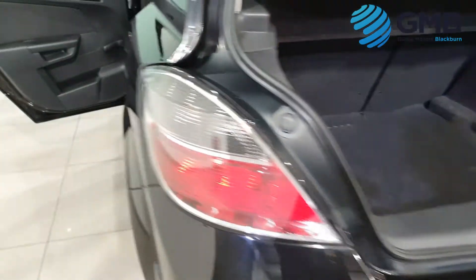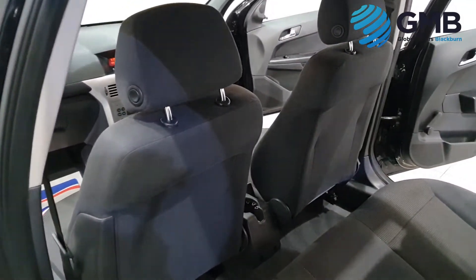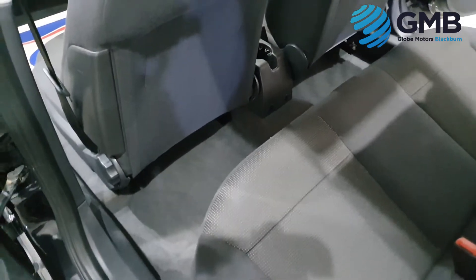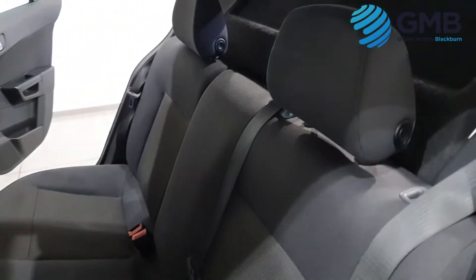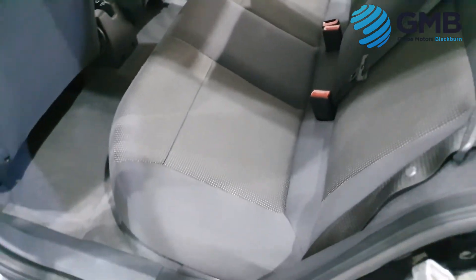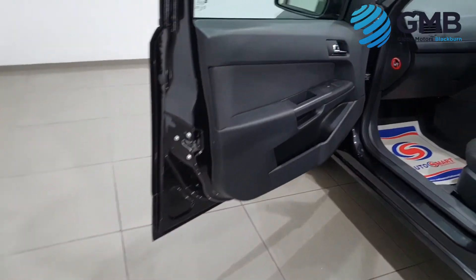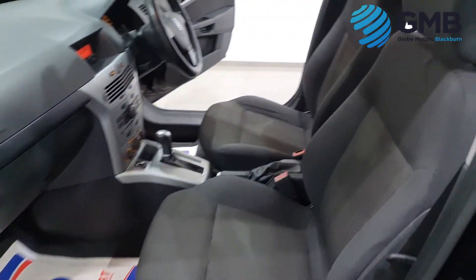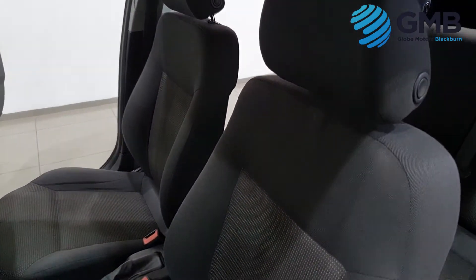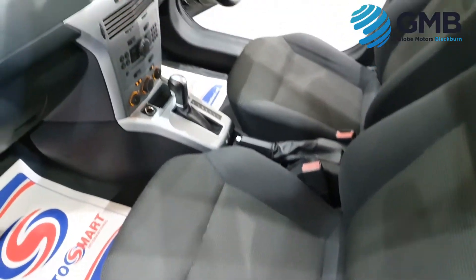Although this Astra is practical, it does come with a fine array of gadgets: a premium sound system with radio and CD, automatic gearbox, air conditioning, front electric windows, electric door mirrors, power assisted steering, remote central locking, height adjustable driver seat for extra versatility, and split rear seats, just to name a few.